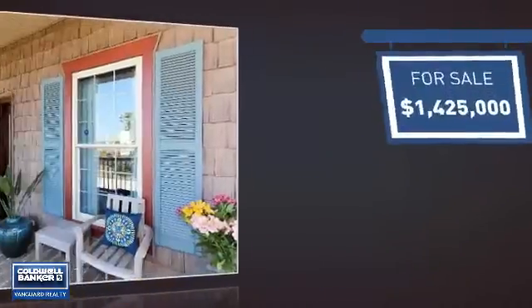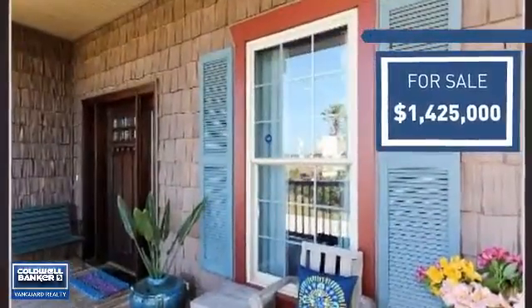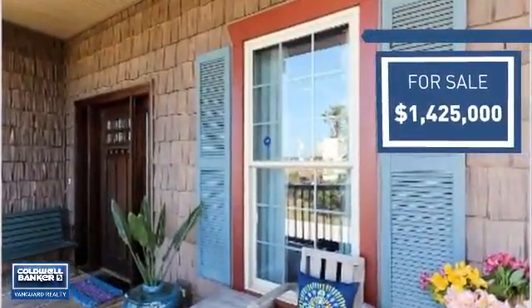Currently listed at just over 1.4 million dollars, it offers an excellent value for the area.